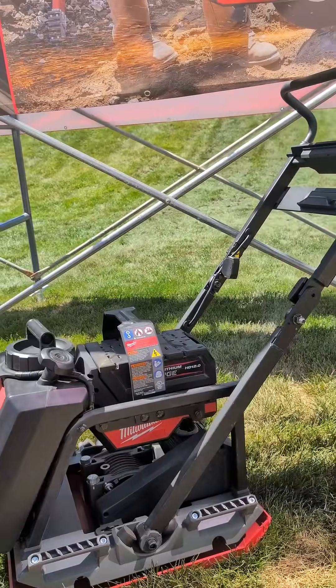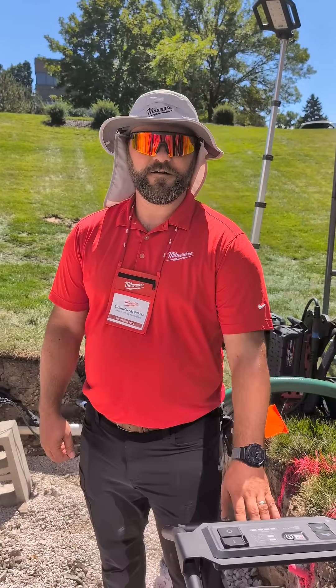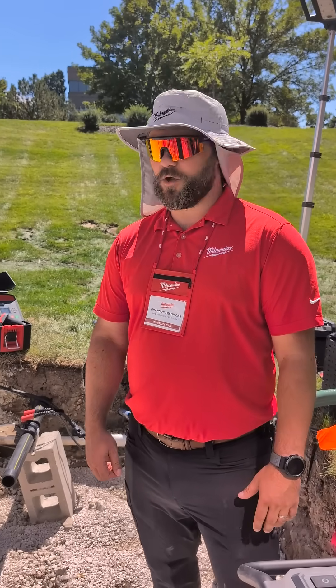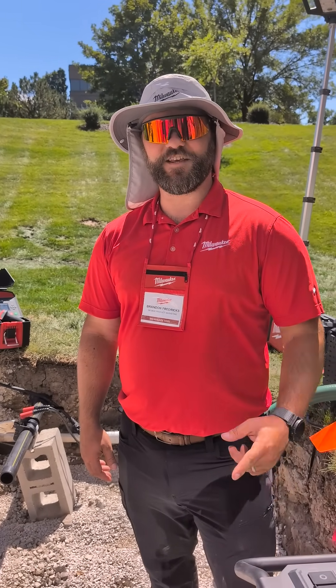So Brandon, is everything available today? I know the electro fusion system is new for Pipelink this year, but correct me if I'm wrong — everything else has already been out and available at Milwaukee dealers, correct? You bet. Everything's available, and even our electro fusion machine just started shipping. All available.